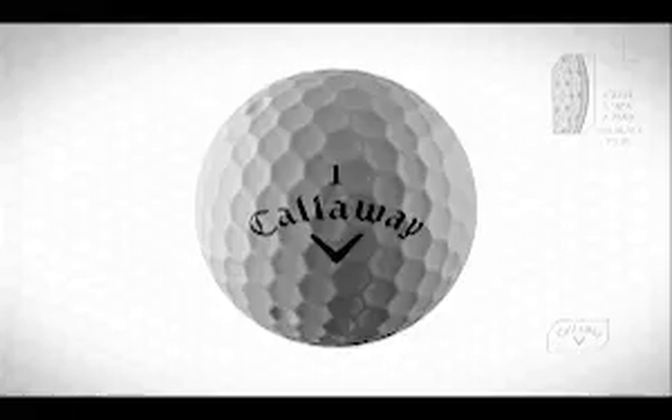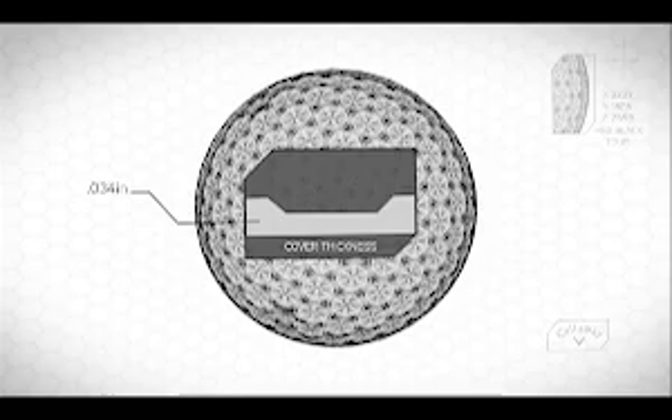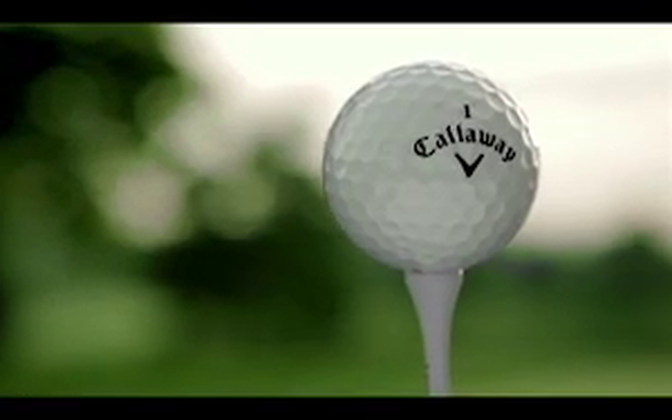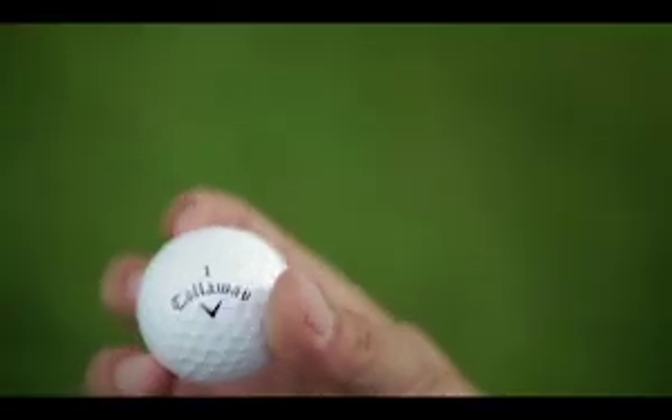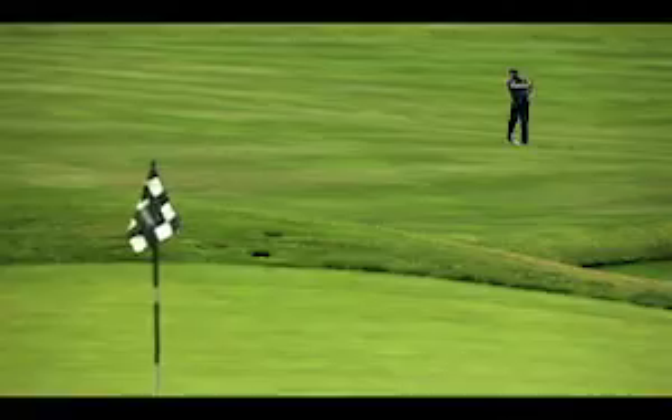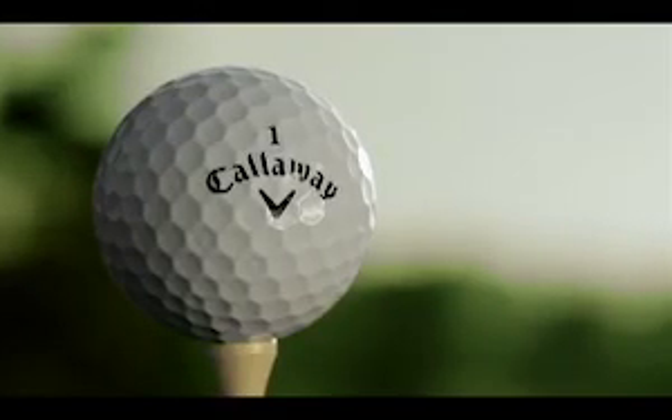Hex Black Tour uses our new DuraSpin cover technology. This is an internally developed proprietary cover technology that was developed over a four-year period at Callaway. This cover is really key because it is important to the feel and control characteristics of the golf ball, and it also comes with manufacturing technology that provides the thinnest injection molded cover in the marketplace.